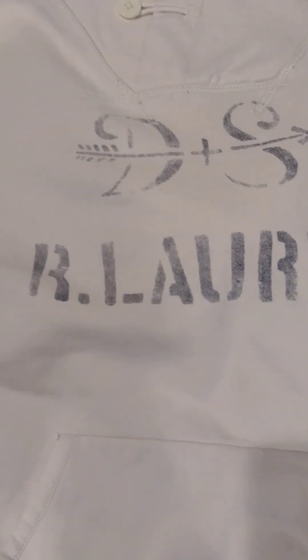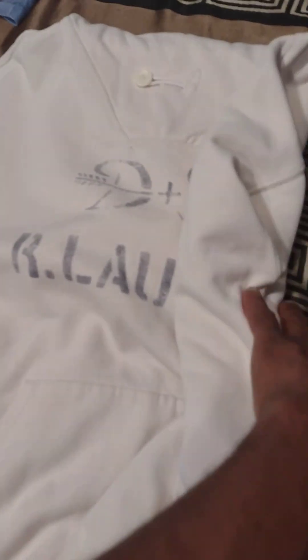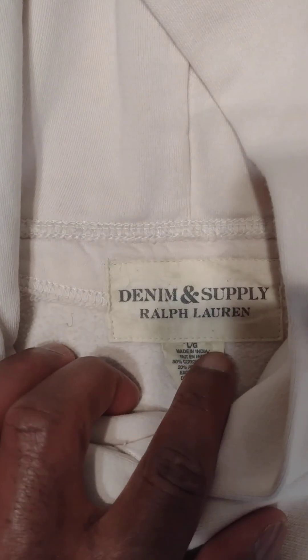Got the denim supply hoodie — this was nice. I like this here at the top — it's not a toggle, I'm not sure what they call it, but it's a nice sweatshirt, nice hoodie with the arrow. I like this little detail right here, the stitching that comes across the sleeve. Denim and supply, a little cool hoodie — you can actually wear this to the beach on a late night walking with your lady.